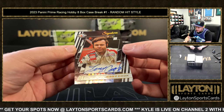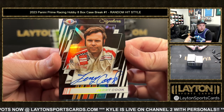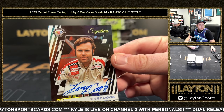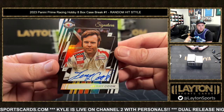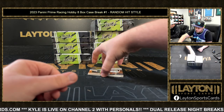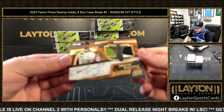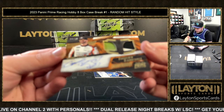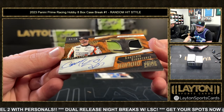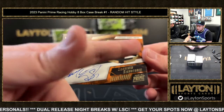First auto of the break is gonna be a Jerry Cook Signatures, numbered 47 of 75, on-card auto. We've got a Corey LaJoy numbered four of 25 on the fire suit sheet metal jersey — Souvenir Signatures jersey auto. That's sick — part of the fire suit and part of the sheet metal as well. Let's go!